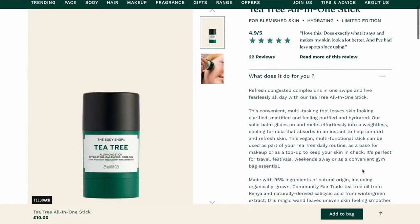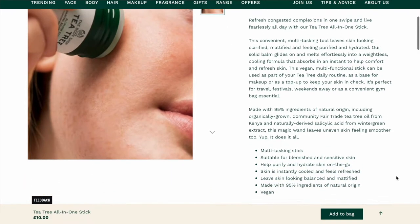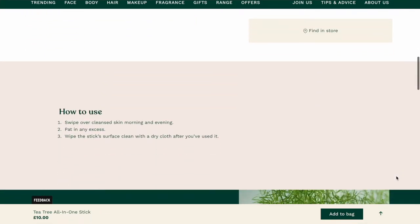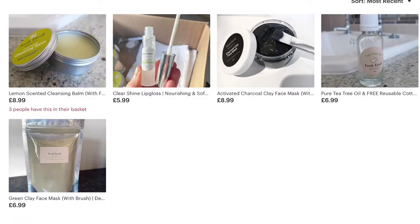Then we have the Tea Tree All-In-One Stick, meant for blemish-prone skin. It has five-star reviews and it's £10. I won't be purchasing this because I have my own tea tree oil that I sell through my little skincare business — I've got a cleansing balm, face masks, tea tree oil, a lip gloss, and more. Pure tea tree oil just works so well for blemishes on its own, so this isn't something I'll buy.